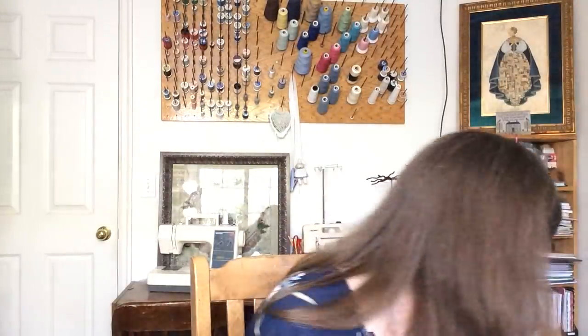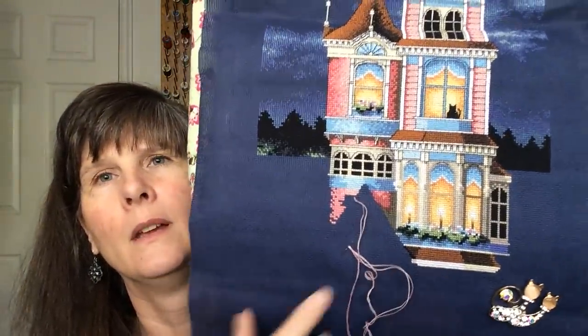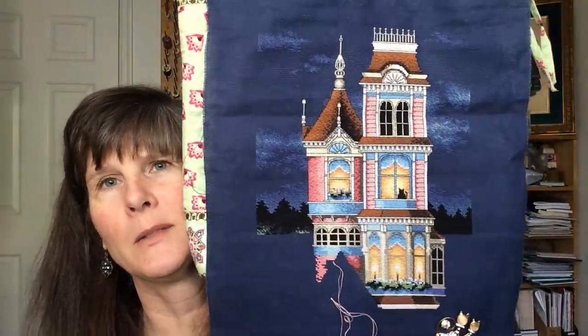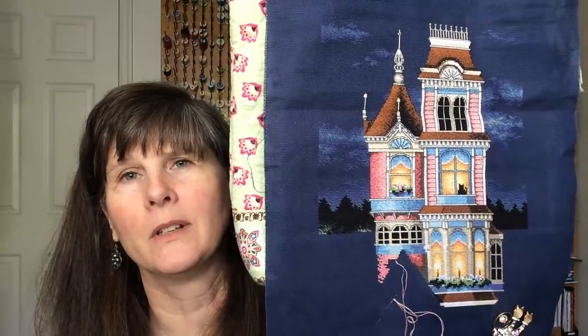May 5th was Victorian Charm, which was one I started last year but didn't finish, so I kept it for this year. I did have a few minutes to work on it on May 5th. I worked on this part of the house right there — that's where that one is so far. I love this one; it'll probably be my weekend WIP after Mania is over.